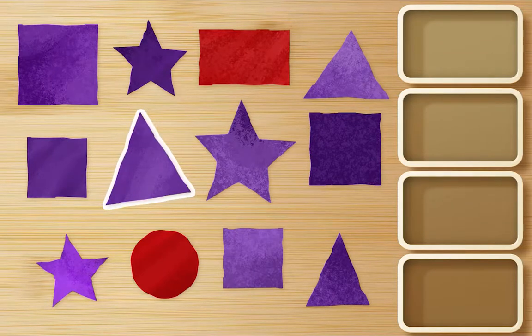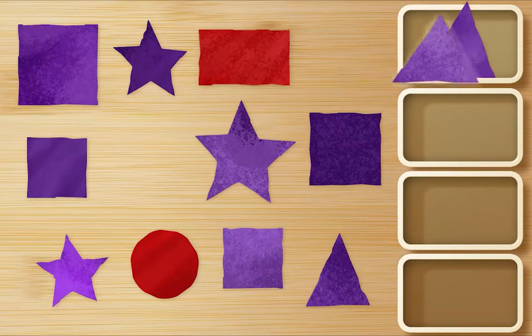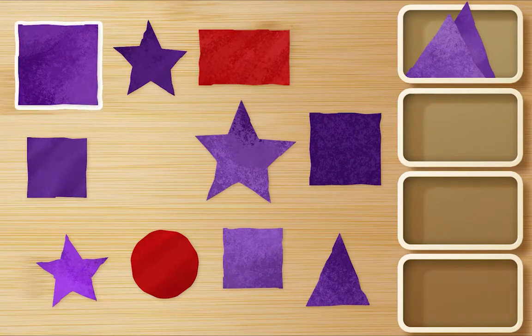There's one. There's another one. This is purple. That's a square. We only want purple triangles. Oh, right. I forgot. There's one.